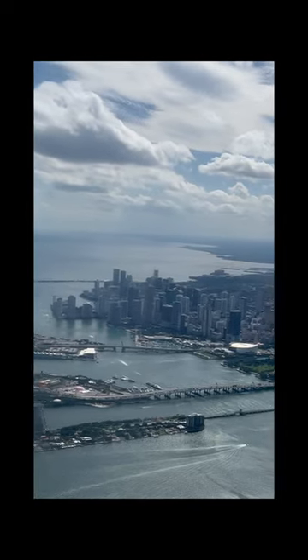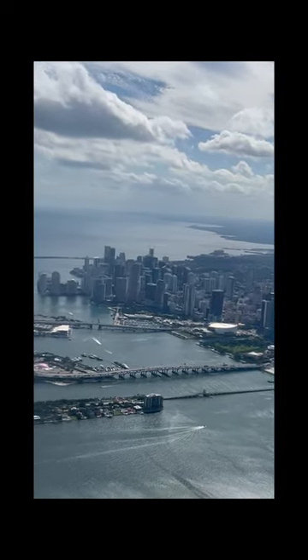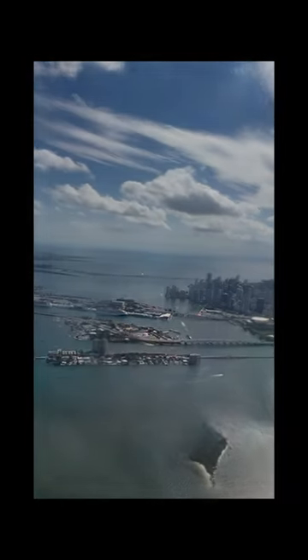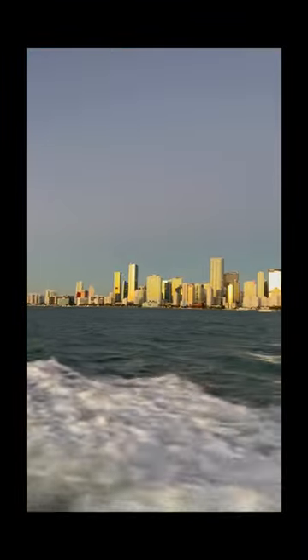Fishing Reefs and Inshore Wrecks in Biscayne Bay. In this video, we will take you on an exciting journey beneath the crystal-clear waters of Miami's beautiful coastline. As the sun rises over the bay, boats set out to explore these hidden treasures.